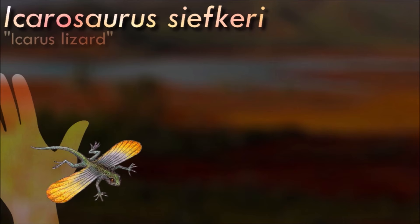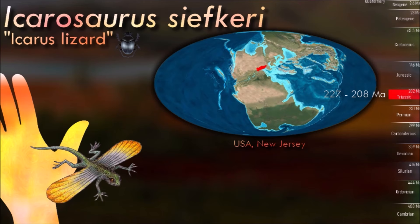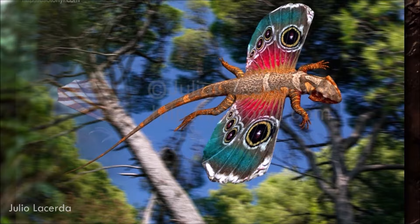Based on its anatomical features, it is believed that Icarusaurus likely lived in trees and used its gliding ability to move between branches or escape predators. During the late Triassic, the areas where it lived were characterized by lush forests and a warm climate. These environments provided ideal conditions for arboreal reptiles like Icarusaurus to thrive.